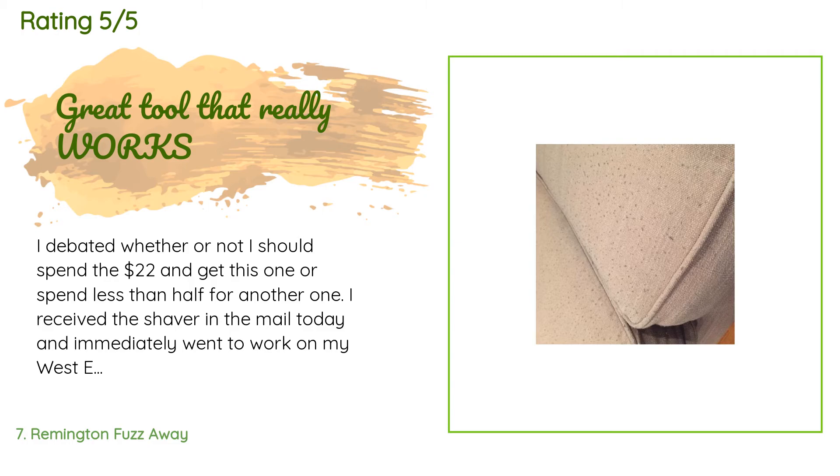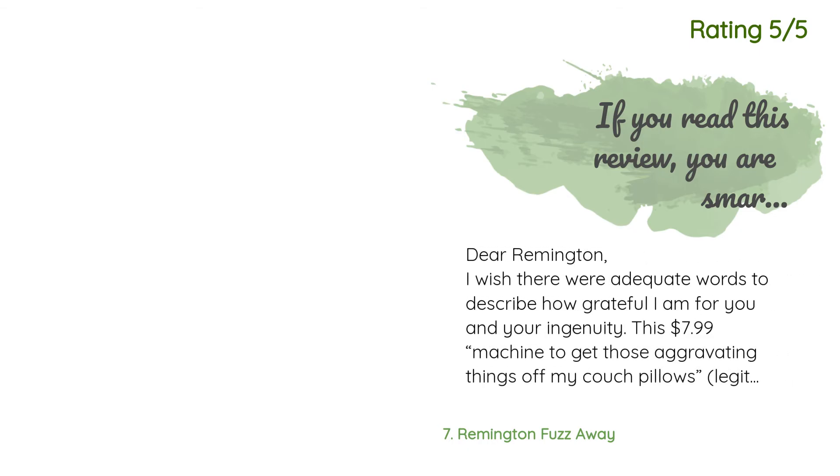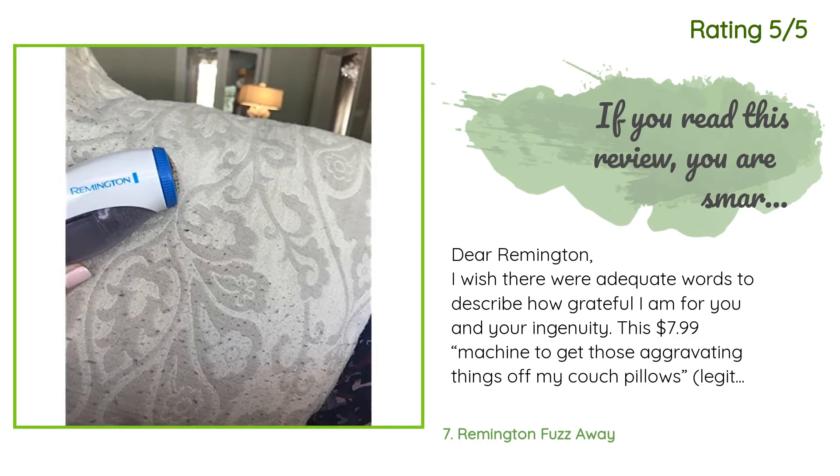A customer said: I debated whether or not I should spend $22 and get this one or spend less than half for another one. I received the shaver in the mail today and immediately went to work on my West Elm couch. It was relatively quick — 10 minutes or so — and I only had to empty the cartridge once during the process. The results were perfect. I've included a before and after photo for reference. I'm so glad I went through with this purchase — I definitely recommend it.